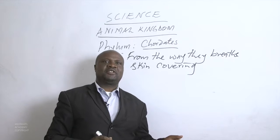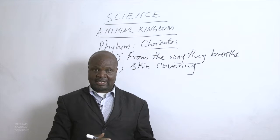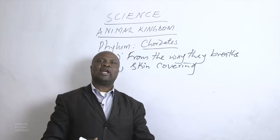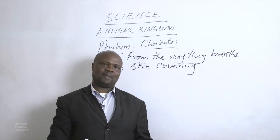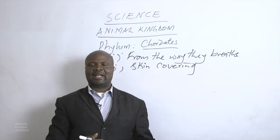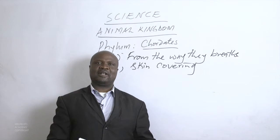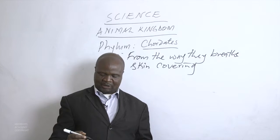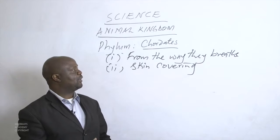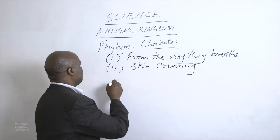Some species have hairy or furry skin, others have scaly skin. So when categorizing them, we ask: what kind of skin do they have — is it fur, hair, or scales? We can classify chordate species depending on the nature of the skin they have, whether it is skin, fur, or feathers.